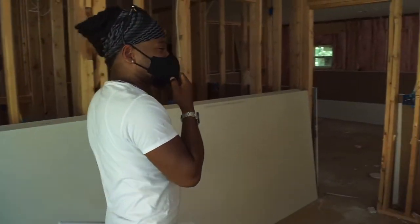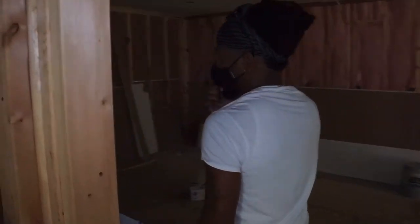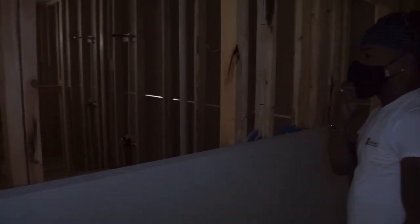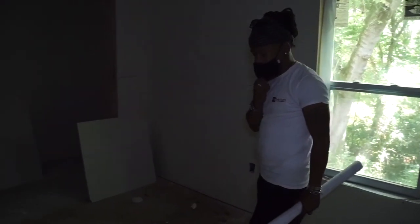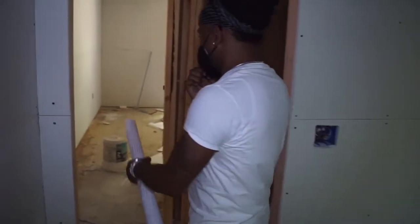Here is the other bathroom. Here is bedroom two — we're pretty much closing all the sheetrock. And this is bedroom three.